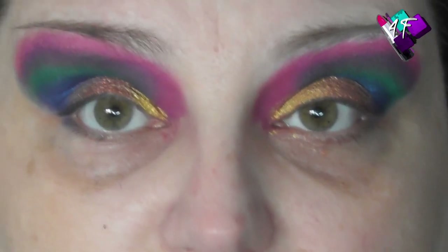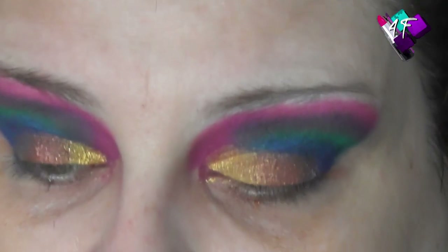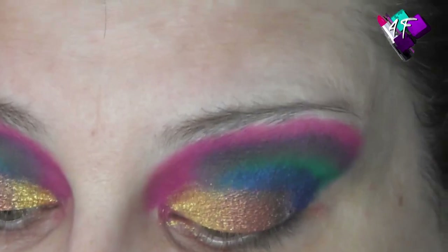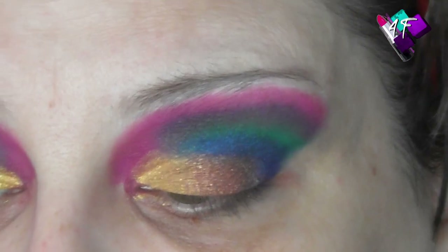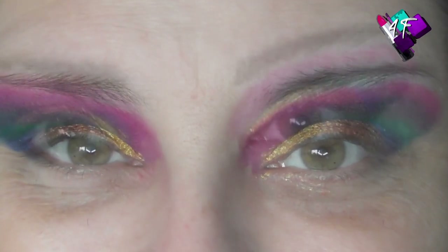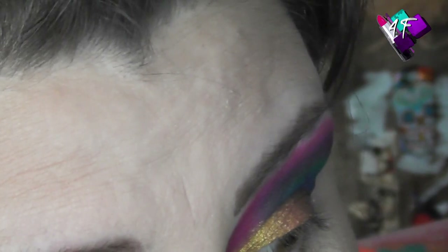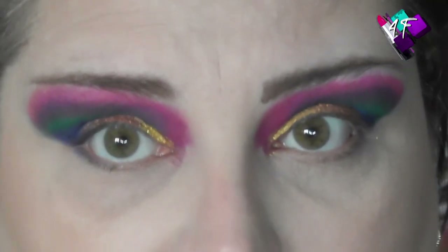I'm going to pause you while I pop some foundation and bits and bobs on, and then I'll be back to finish this eye look off. I'm going to have to wait a little while before I can talk to you again, but for you after this bubbly bit I should be straight back. I am back - as you can tell, I did normal brows for once, I don't know who I am!